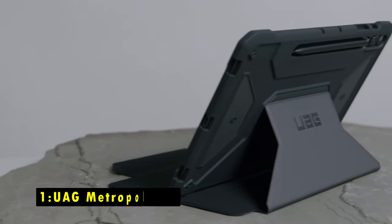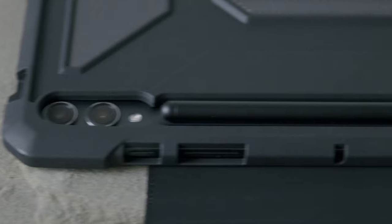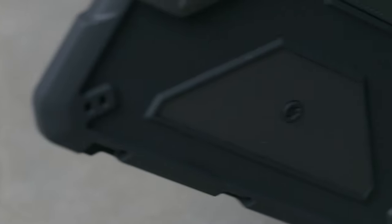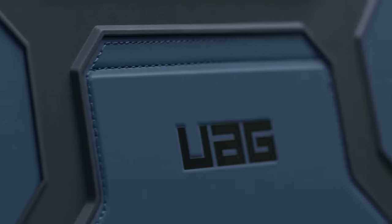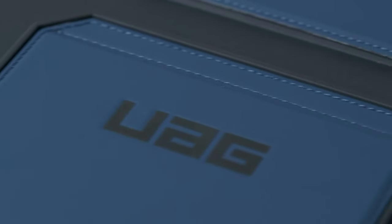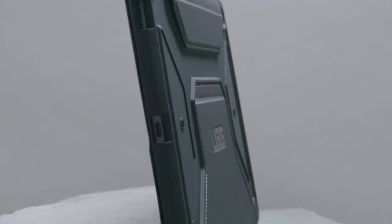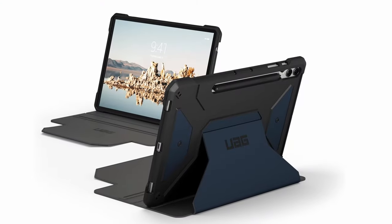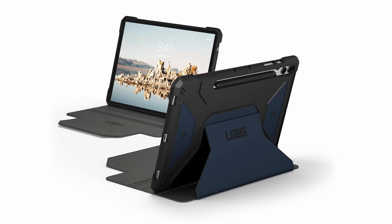Moving to number 1 is the Urban Armor Gear Metropolis SE. The Urban Armor Gear Metropolis SE case for the Samsung Galaxy Tab S10 Plus delivers exceptional protection and functionality in a sleek design. Its feather-like composite construction combined with a soft impact-resistant core ensures your tablet can withstand rugged conditions without adding unnecessary bulk. The adjustable kickstand features an auto-wake/sleep folio cover, transforming your tablet into a convenient laptop-like setup for effortless viewing. The smooth PU material provides a secure grip while being easy to clean with daily wipes.